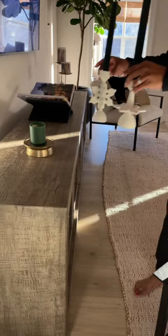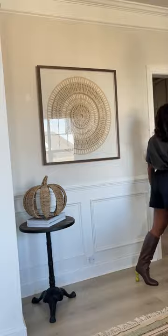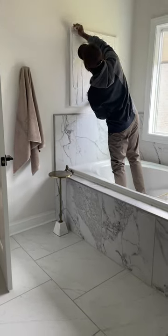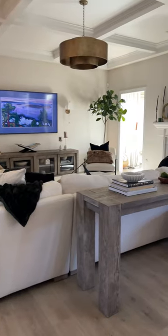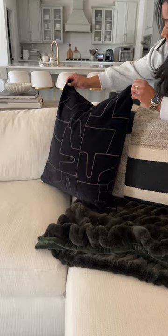My third tip is to constantly refer back to your inspiration that you saved, either on your phone, your Pinterest, wherever. We did this in part one, and it's really going to help you come back to what you actually want versus what might just be a trend for the now. Hopefully these tips can help you and be a guide when creating your dream space.